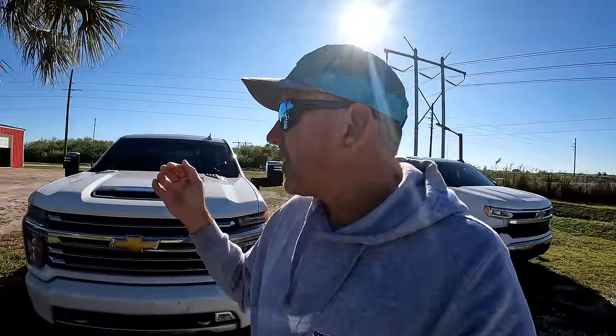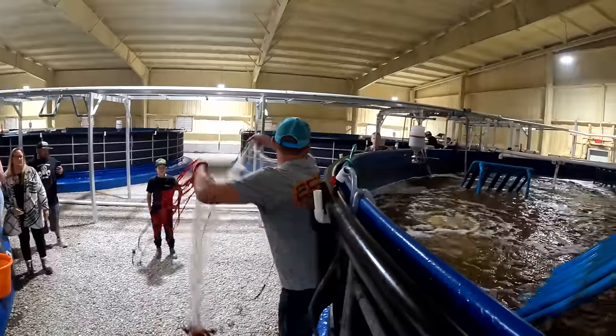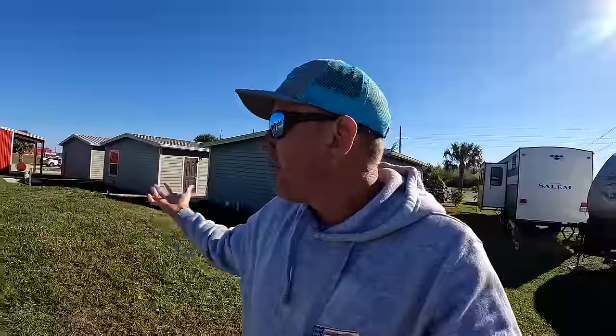We're in Florida and it's blowing like crazy. We can't go catch our own shrimp, but I recently discovered a company called Homegrown Shrimp. They're here in Indiantown, Florida, and they farm-raise shrimp. My whole life I paid attention to shrimp farms and fish farms, and a lot of times they get a bad reputation. What I've heard about this place is the exact opposite.